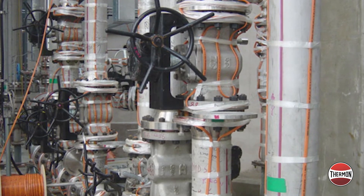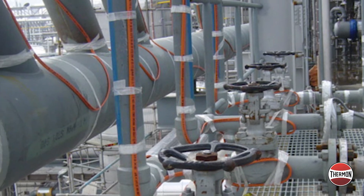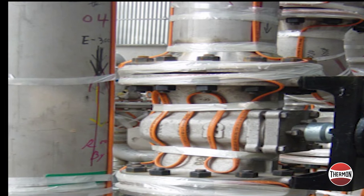Many refineries and chemical plants still select low pressure steam tracing for their winterization. However, most new freeze protection system installations rely on electrical heat tracing.